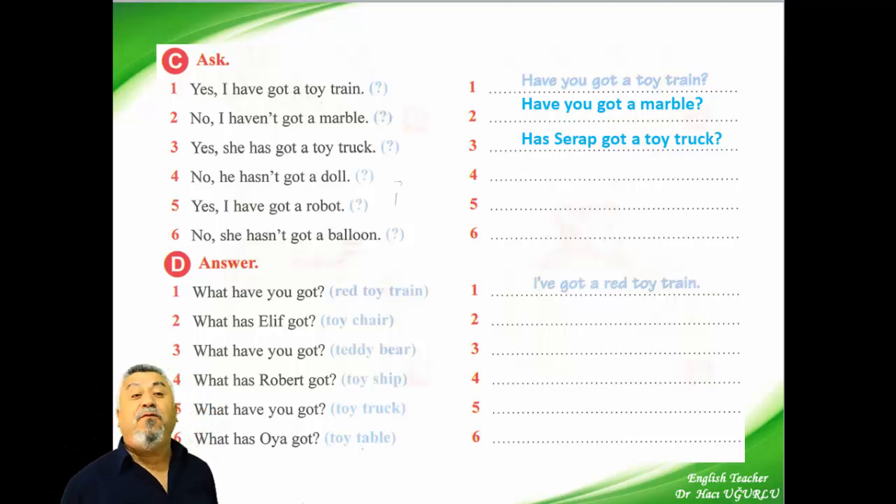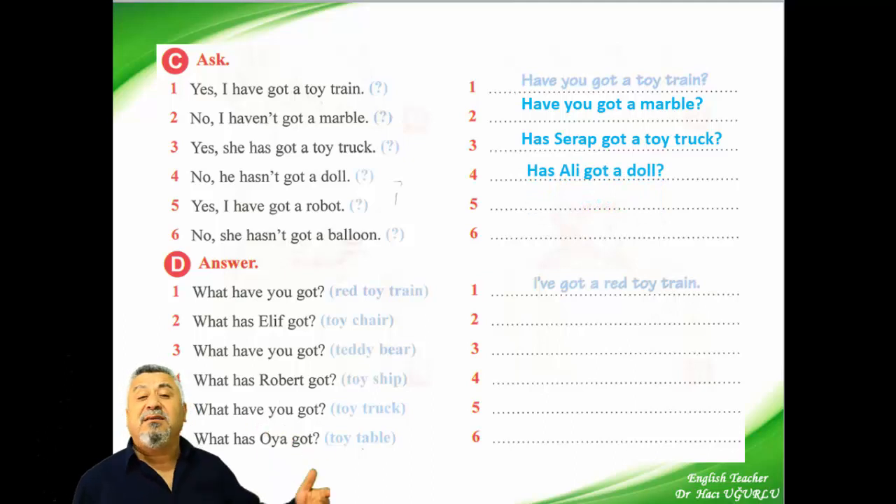The fourth question — answer: no, he hasn't got a doll. We ask: has Ali got a doll? Or: has he got a doll? Answer: no, he hasn't got a doll.